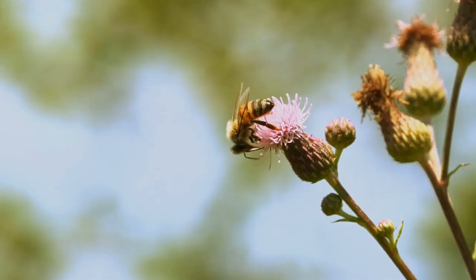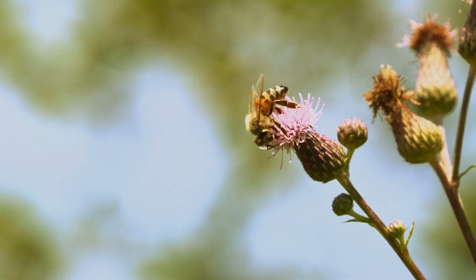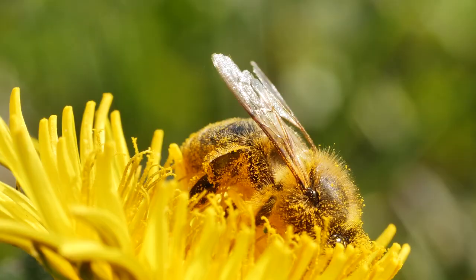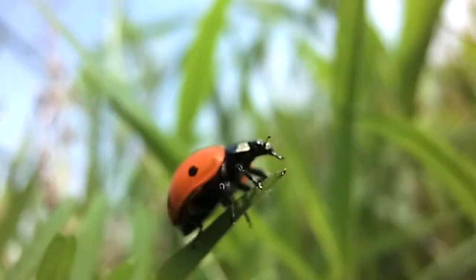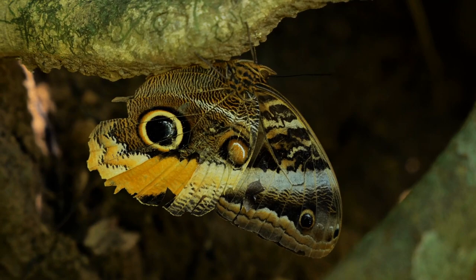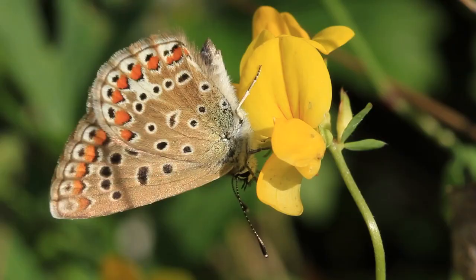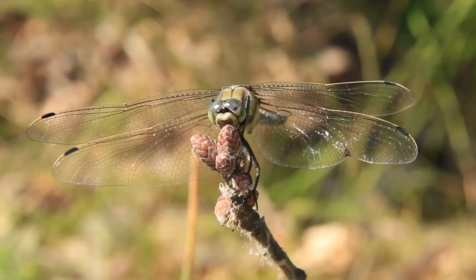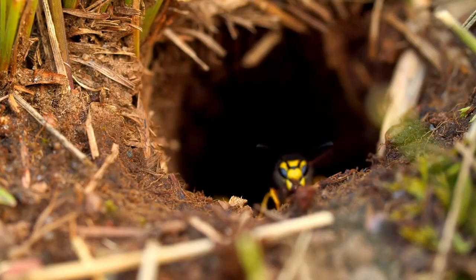Not all insects have wings, but those that do can have one or two pairs. The structure and function of these wings can vary greatly. Some insects, like beetles, have hard wing covers that protect their delicate flight wings, while butterflies and moths have large, often colorful wings covered in tiny scales. The ability to fly has played a significant role in the success and diversity of insects.